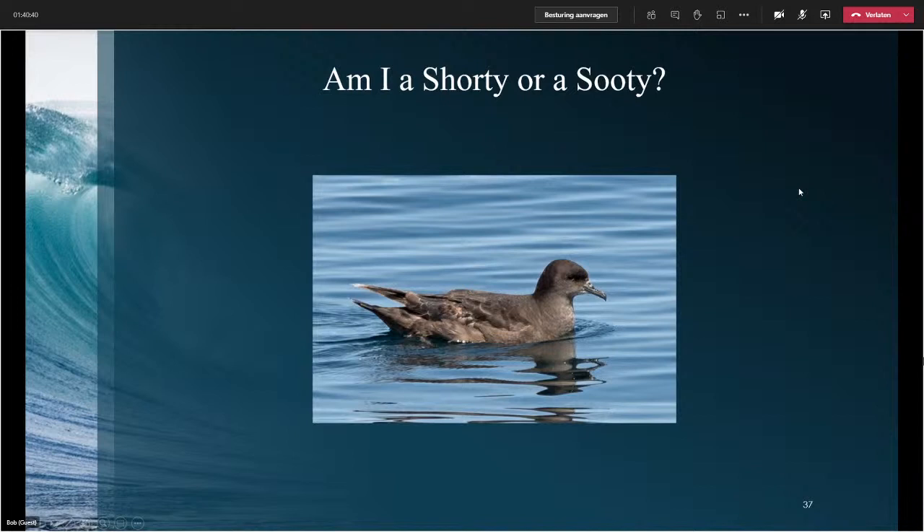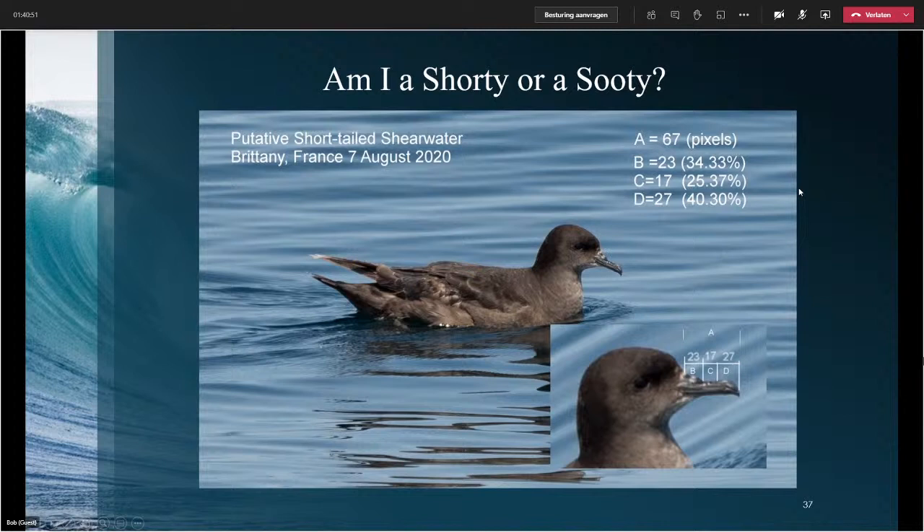Here's one of the birds. This is one of the French birds sent to us as a putative Short-Tailed Shearwater. Killián Mullarney did an analysis of the bill — he's got measurements A, B, C, and D. The mid-central gap works out to 25%, and that is absolutely diagnostic of Short-Tailed Shearwater. Then if you look at the bird again, look at the head shape — I'm 100% happy that's a Short-Tailed Shearwater.